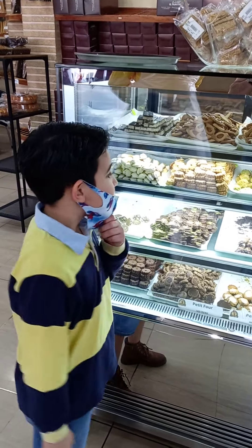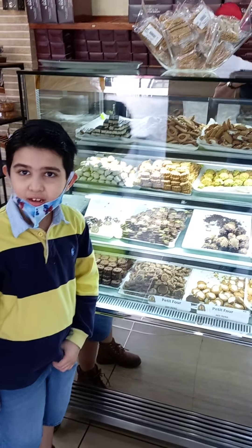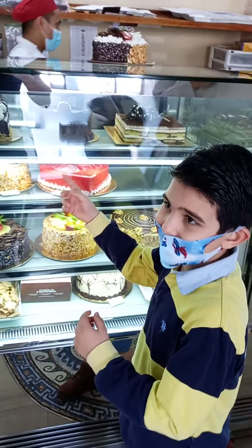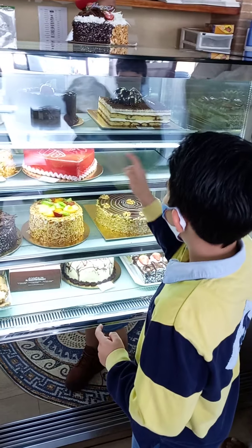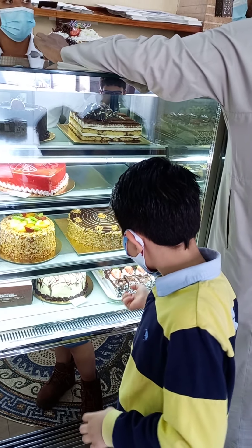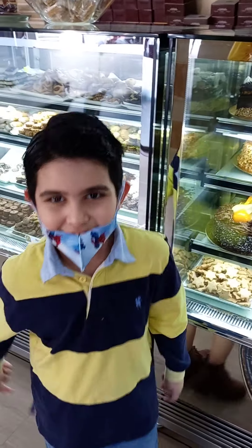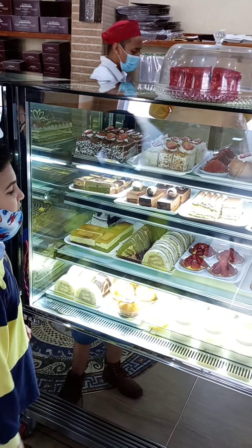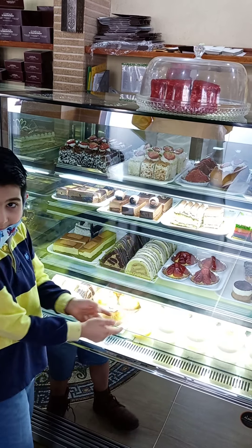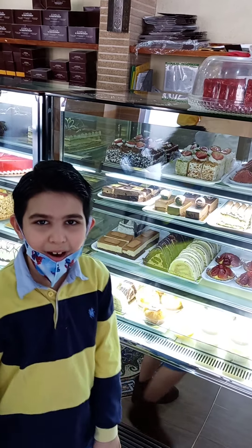These are all the sweets I think for candy. And here are the cakes — I count about 12 of them. This red one is very like a heart shape. The one I like most here is this strawberry cake. You've got to try it, it's so yummy.